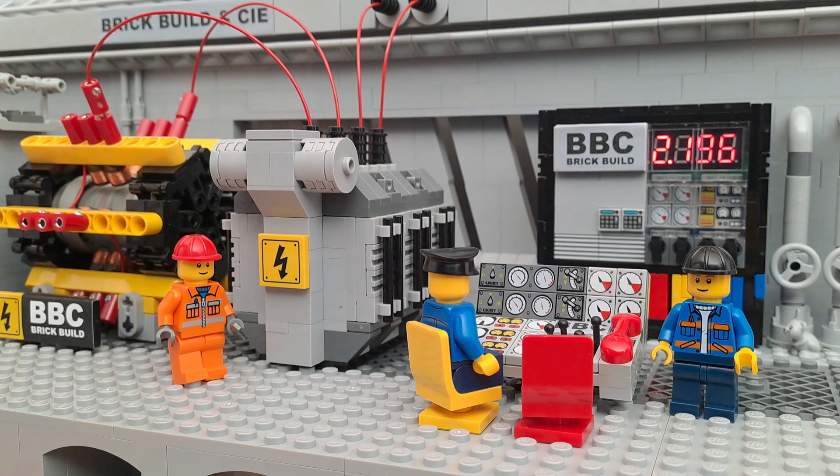The power plant is operated by two engineers at the fully integrated control panel. The advanced surveillance system monitors the different components and displays the outbound DC voltage. It powers the electric motor of the merry-go-round and lets all have joy and fun.